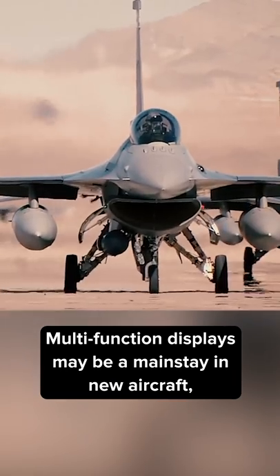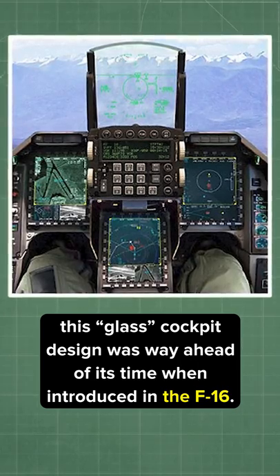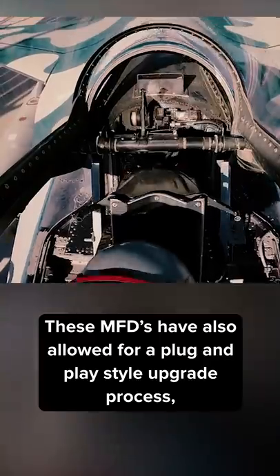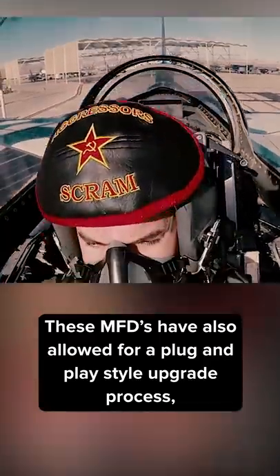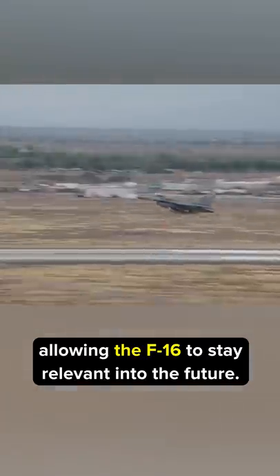Multifunction displays may be a mainstay in new aircraft, but this glass cockpit design was way ahead of its time when introduced in the F-16. These MFDs have also allowed for a plug-and-play style upgrade process, allowing the F-16 to stay relevant into the future.